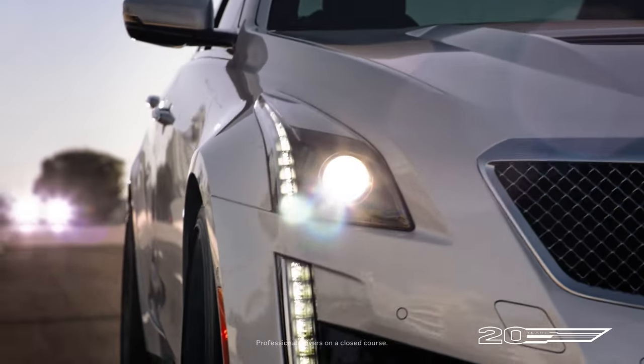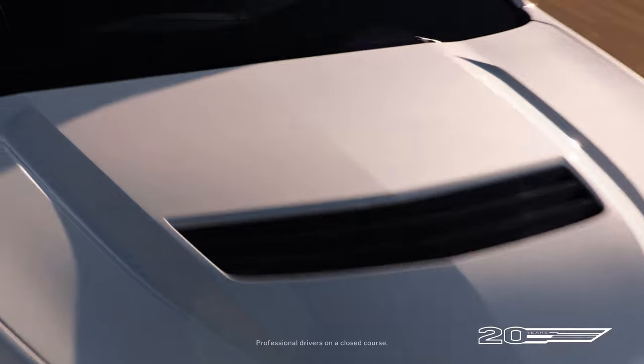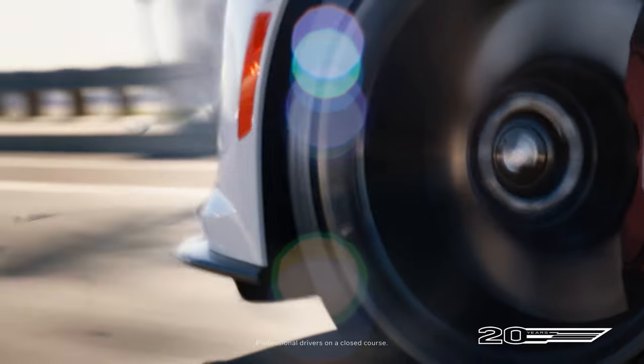We always used to say, we're not developing an amusement park ride here. We're developing a sophisticated instrument, and being able to teach you and enable you to do those things — whether it's autocross, drag racing, whatever — that's the specialty of V-Series.